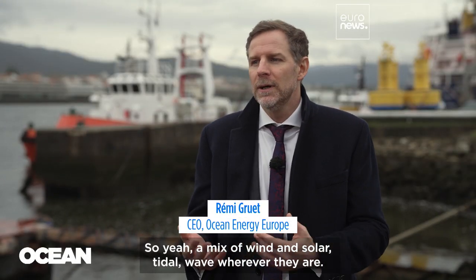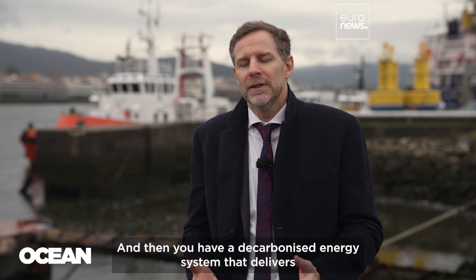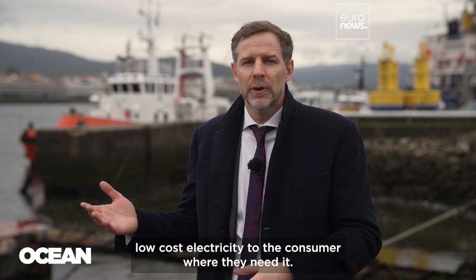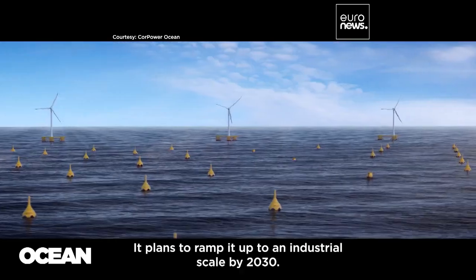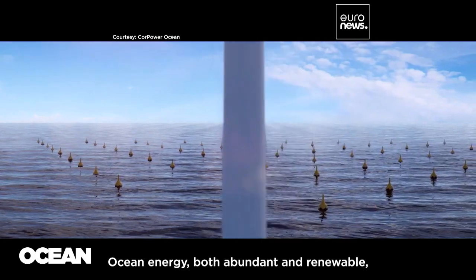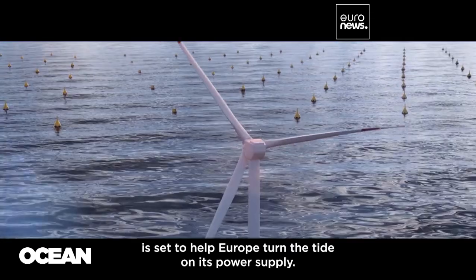A mix of wind and solar, tidal, and wave — wherever they are — and then you have a decarbonized energy system that delivers low-cost electricity to the consumer where it needs it. The European Union has big plans for wave and tidal energy and plans to ramp it up to an industrial scale by 2030. Ocean energy, both abundant and renewable, is set to help Europe turn the tide on its power supply.